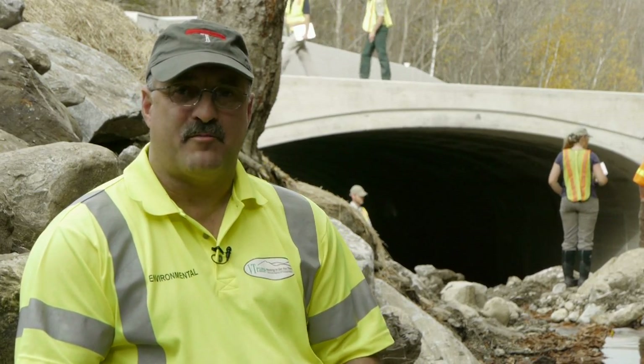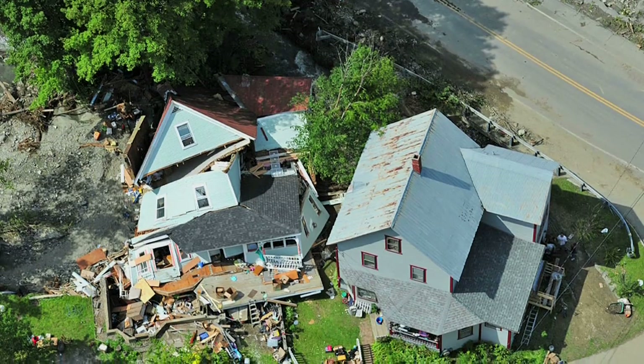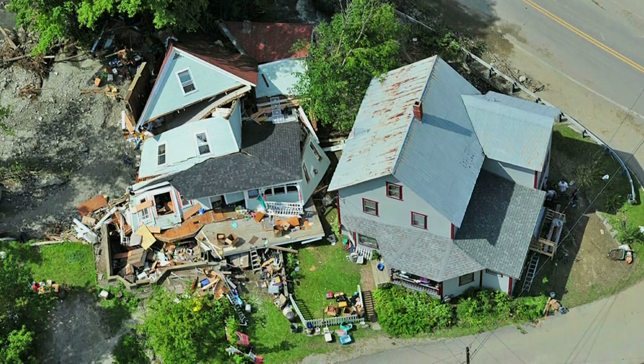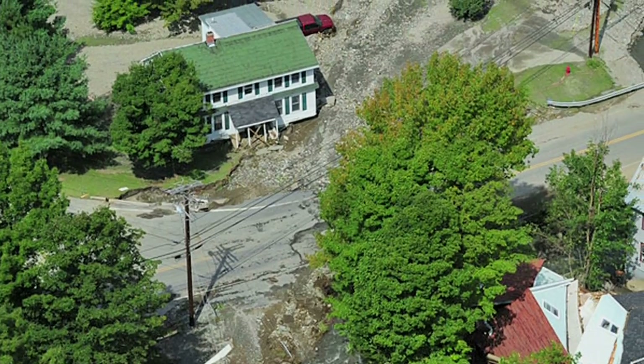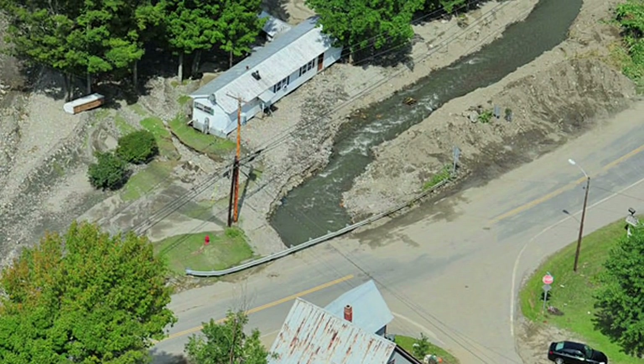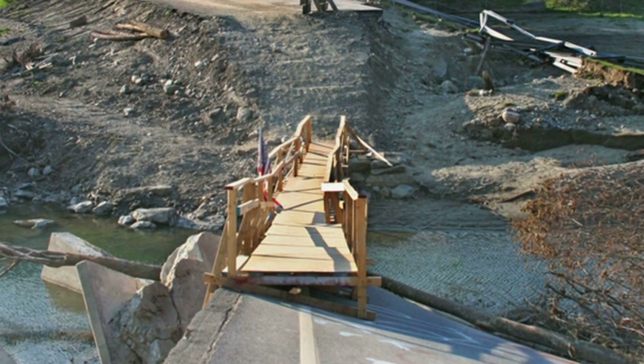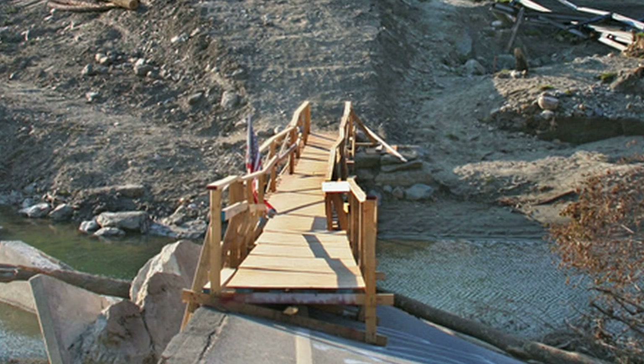Prior to Tropical Storm Irene, behind me there was a 10-foot diameter culvert. That culvert was barely big enough to pass water during normal periods, and it was too small for fish passage as well. During high flows like Tropical Storm Irene, that structure became a dam. When it washed out there was a lot of damage downstream — definitely more than the cost of putting in a structure big enough to be more flood resilient in the future.